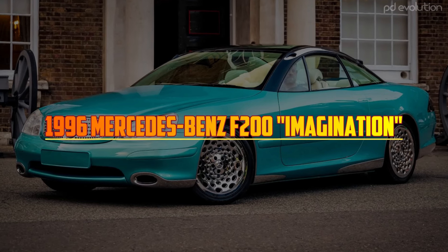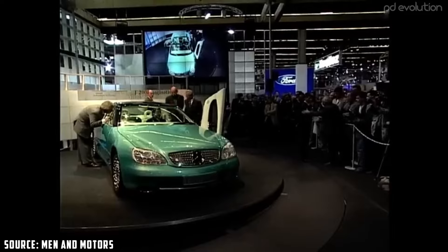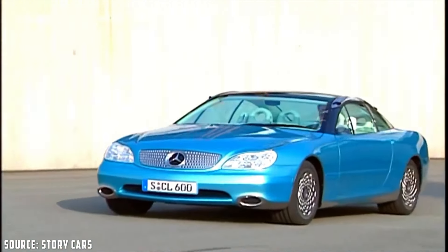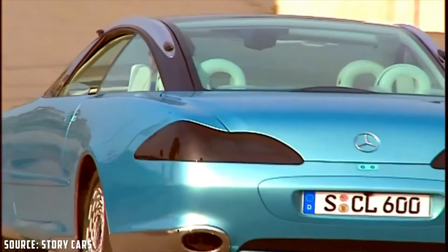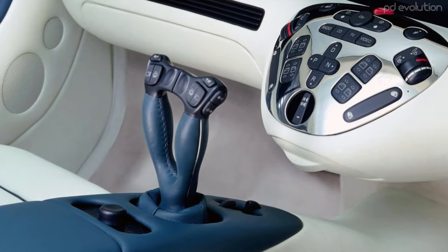1996 Mercedes-Benz F200 Imagination. Debuting at the 1996 Paris Motor Show, the F200 showcased a range of advanced technologies that were well ahead of their time. The most striking aspect was the absence of a conventional steering wheel and pedals.